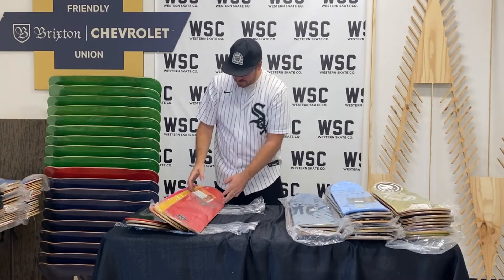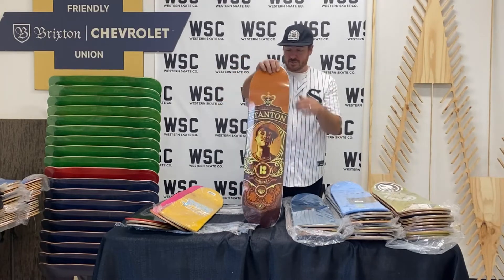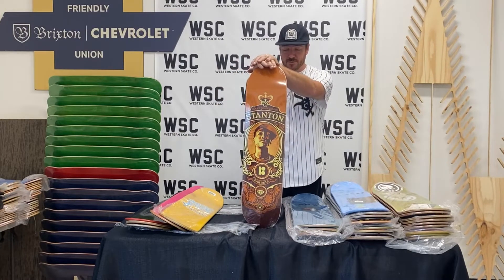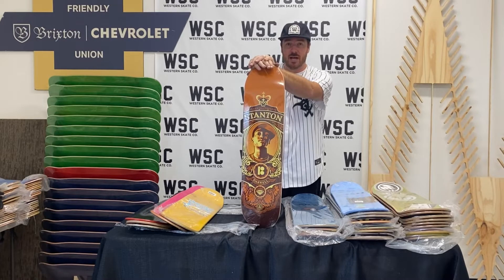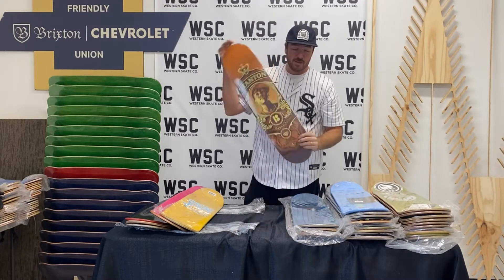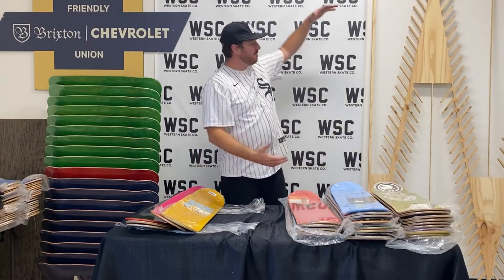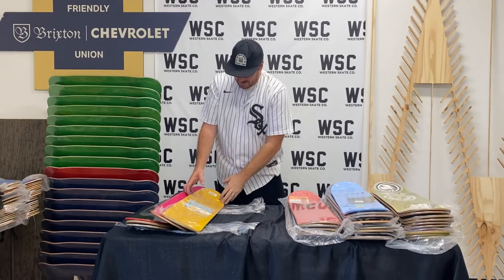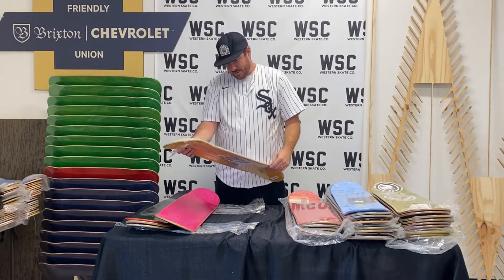Man, there's some gems. Some of these stacks, you don't really know what you're getting. Darrell Stanton for Plan B. I remember his part on Recipe for Disaster on Real. I saw that at Bottom of the Hill in San Francisco and I got this massive poster that was in my room forever. But there's a Plan B Darrell deck — pretty dope.